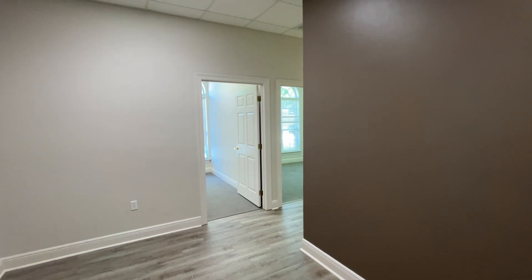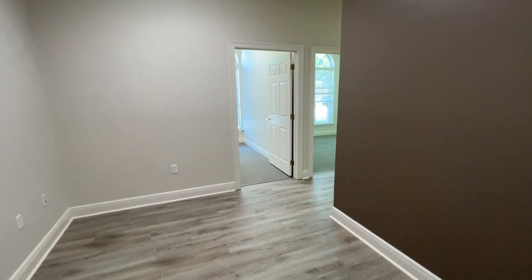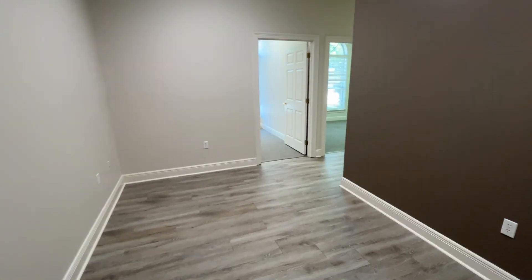I'm turning on the smell cam for this because it has fresh paint and it smells really good. Here we have the reception area.